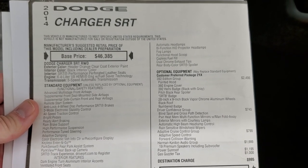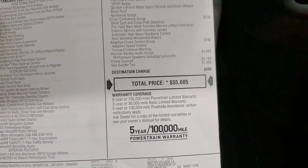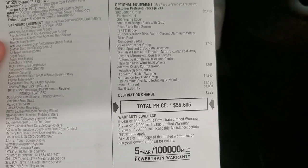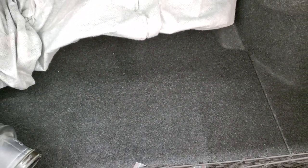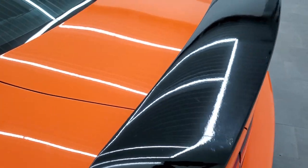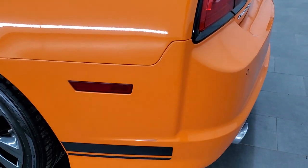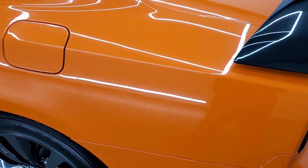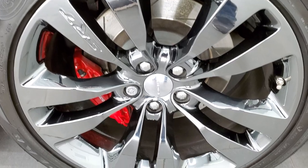Feel free to pause that if you want to check out all the factory options on this car. It does have the Harman Kardon audio group with the subwoofer — 392 edition. Very nice and clean back here. The deck lid shuts nice and solidly and I didn't see any dents or dings on there. Going down the driver's side, just as clean as that passenger side. Rear quarter looks really good and the back rim — full disclosure — no scuffs or scrapes.